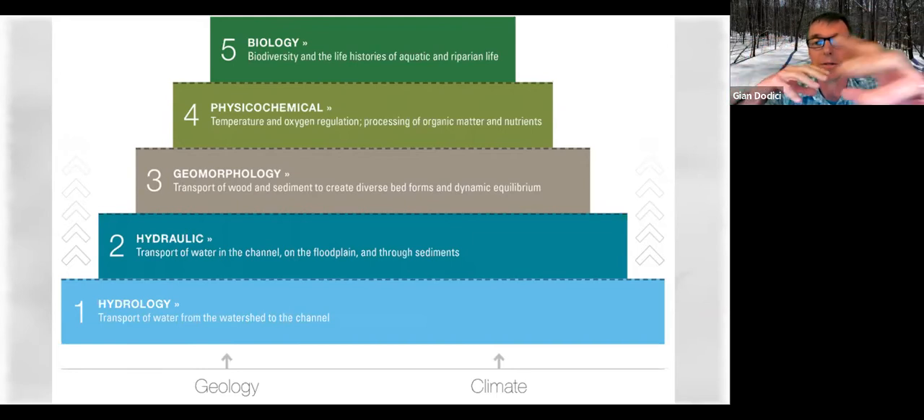Within that stream, how sediments and trees are moved creates diverse bed forms and diverse habitat types within the stream system — a dynamic equilibrium. Then up to the physiochemical interactions: how temperature and oxygen are regulated, riparian cover and shade. The Fish and Wildlife Service's concern is the biology at the top, but you can't really do anything in a stream without understanding everything that comes below. Everything starts with that hydrology.